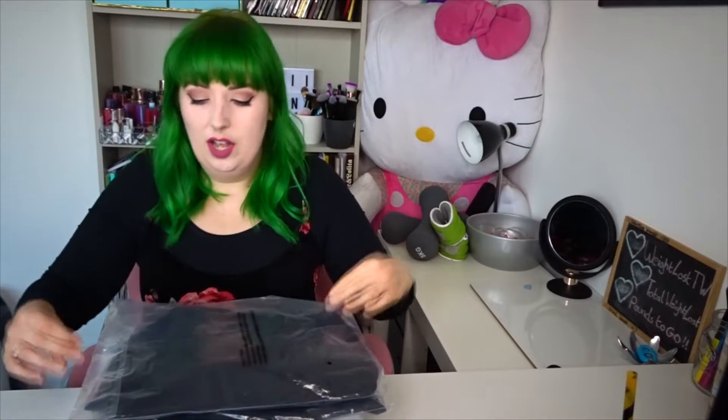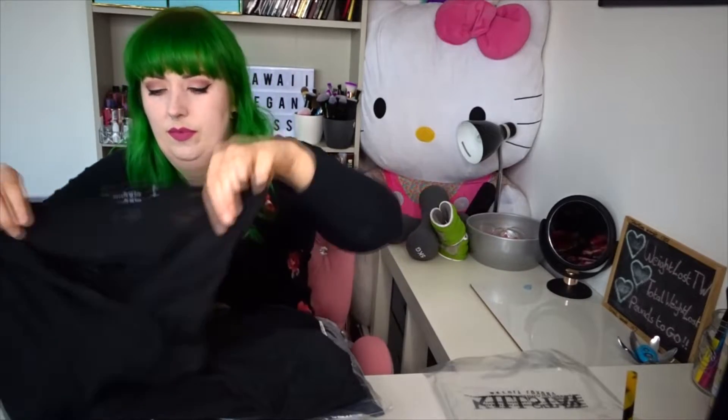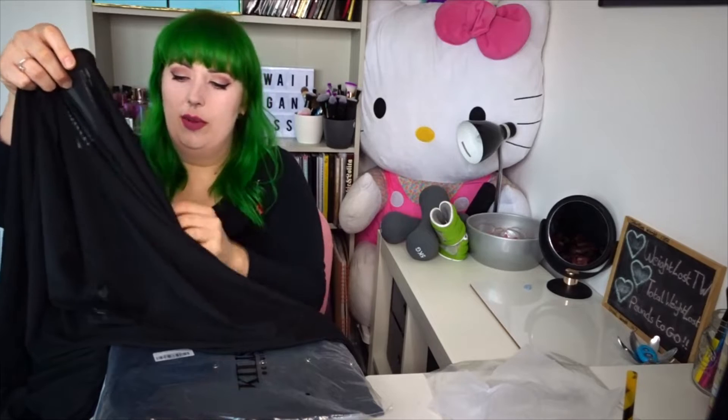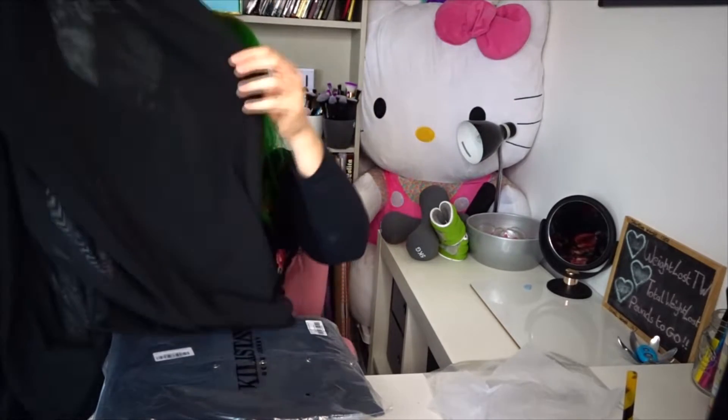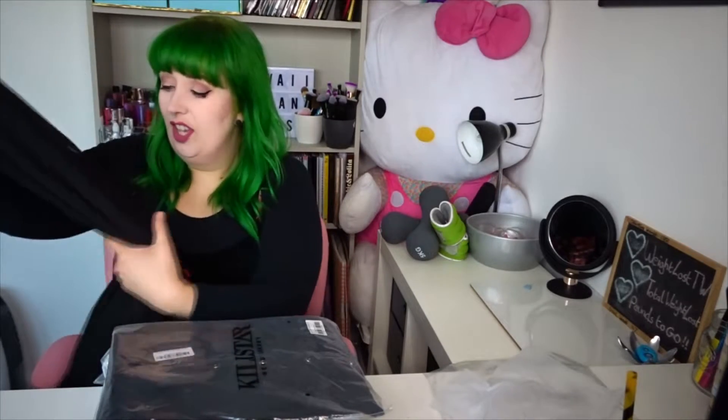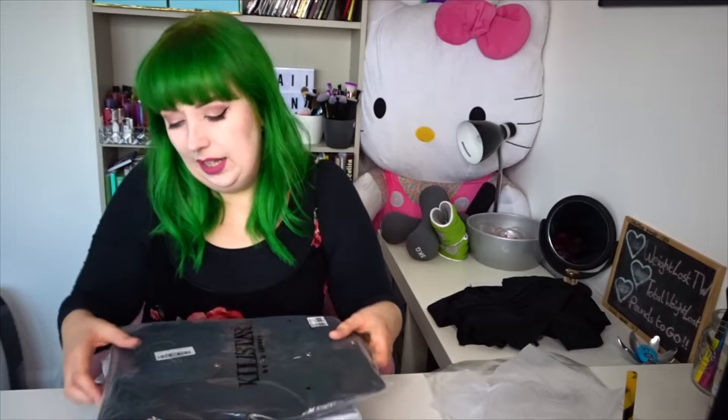Let's start with the first thing on top, which looks to be the tunic. So cute! Here is the top — it's as I expected, a square mesh top, kind of see-through. It tapers at the bottom to hang and you stick your hands through it. I think it'll look cute. I got it in XL to double XL — I'm unsure of Killstar's sizing so I'll try it on.